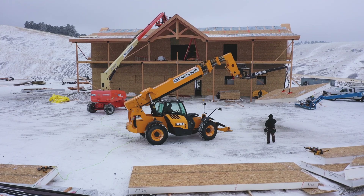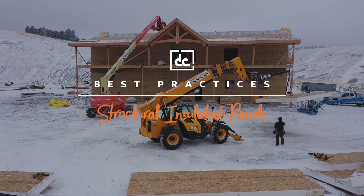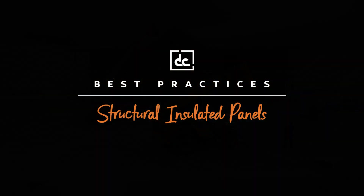Hey, this is Josh at DC. Today we're at our Livingston, Montana project and I want to talk to you about the SIP panels we're using for our roof installation, how we integrate them into our process, and the benefits that they'll provide you on your project.